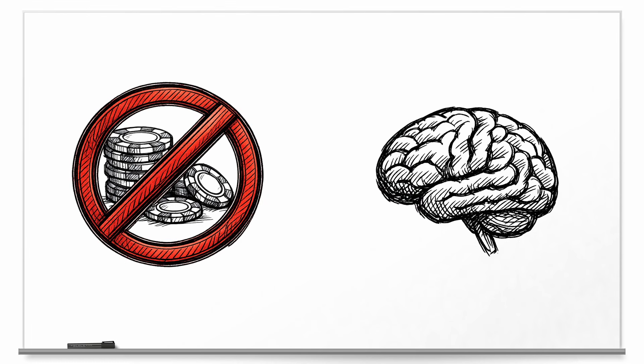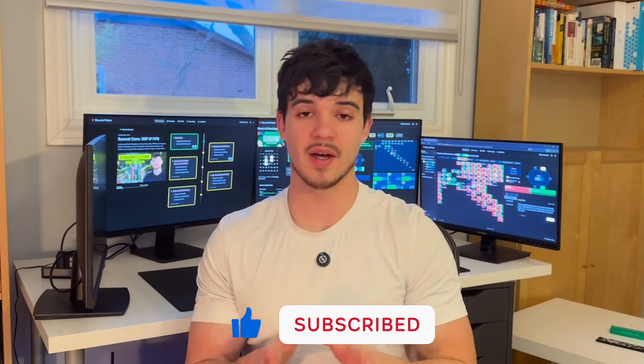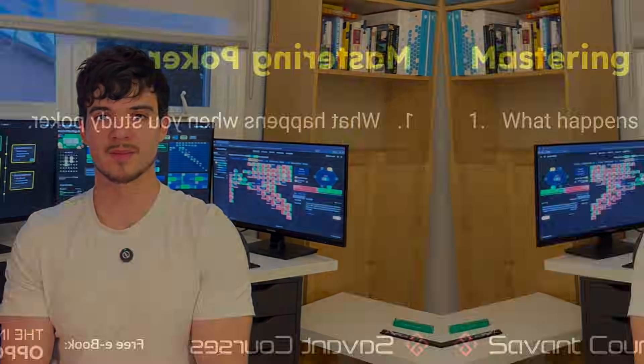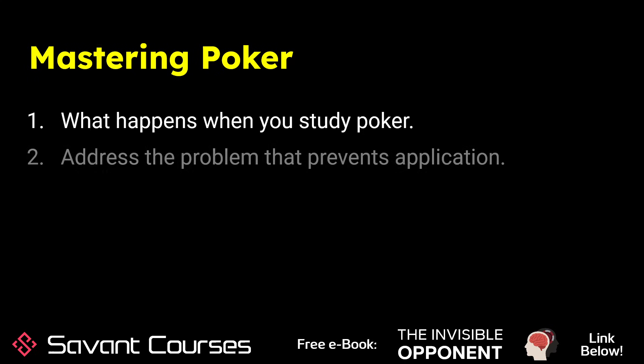If you've had this issue, this video is exactly for you. What I'm describing isn't a phenomenon unique to poker — it's the result of how the human brain fundamentally remembers and recalls information. But with the help of cognitive science, we can learn a few concepts that will help you study poker much faster than your competition. Let's start by explaining what happens in your brain when you study poker, and then address the problem that prevents you from applying what you've learned.